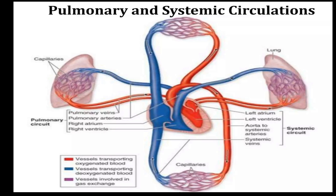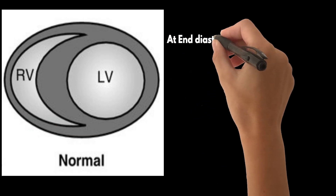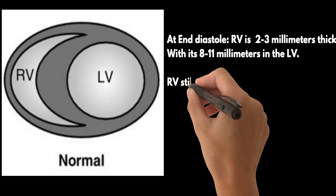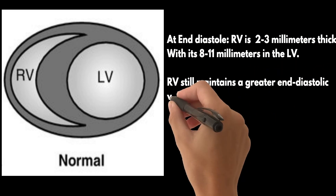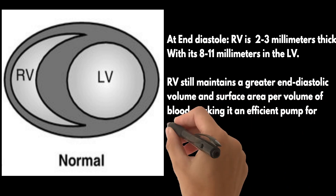The systemic circulation relies on muscularized arterioles that act as resistors to redistribute blood flow to different organs as needed. What's truly fascinating is the pump behind the pulmonary circulation — the right ventricle, or RV — which is significantly different from its counterpart, the left ventricle, or LV. With a thin free wall wrapped around the more muscularized medial wall of the LV, the RV is structurally different. At end diastole, it's only about 2–3 mm thick compared to 8–11 mm in the LV. Despite its smaller size, the RV still maintains a greater end diastolic volume and surface area per volume of blood, making it an efficient pump.